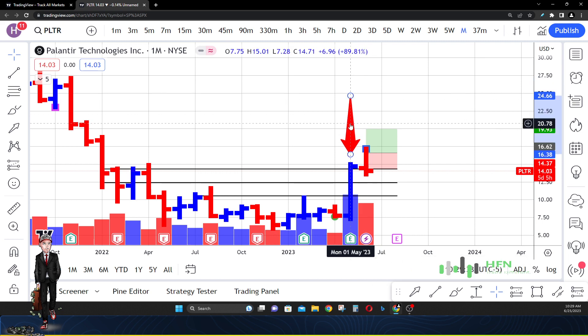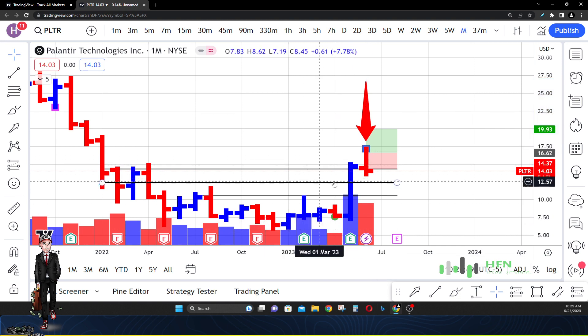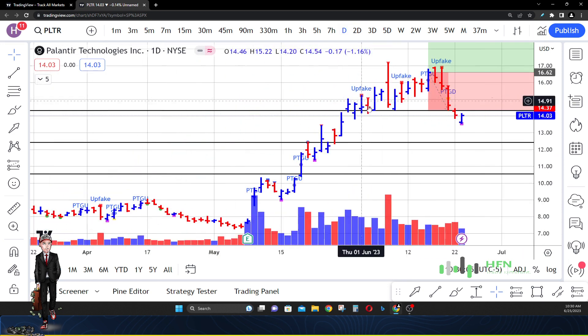Whether it's Cathie Wood, Alex Karp, insiders in Palantir — someone is definitely coming in like, 'We were just at $7, $6.50 in Palantir, I'm definitely taking some profit now.' Because that volume is high — it was almost about the same size as the volume from the previous month in May, but the spread is a lot smaller.